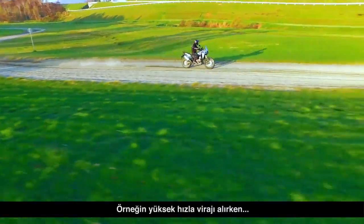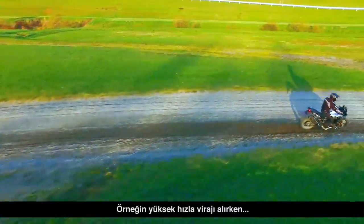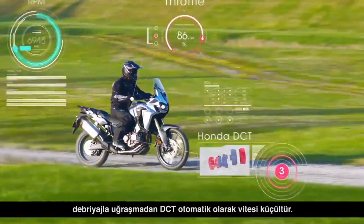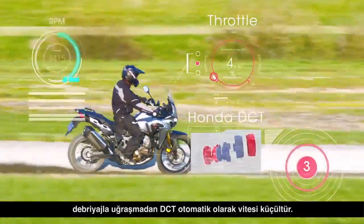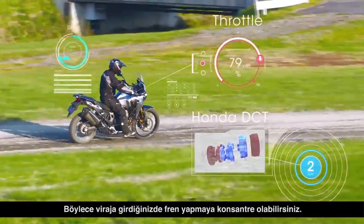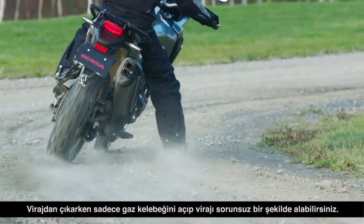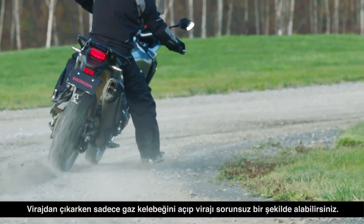For example, in high speed cornering, you can automatically shift down without concerning yourself with clutch work. As you go into the corner, you can concentrate on your braking and as you come out, you simply open the throttle to smoothly clear the corner.